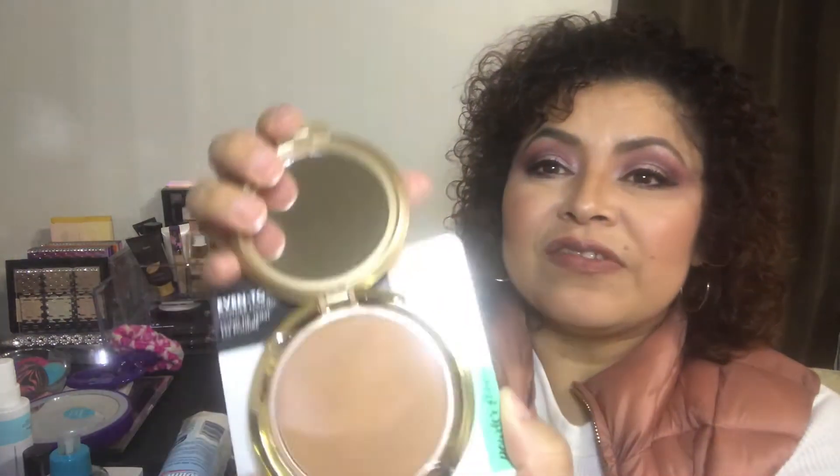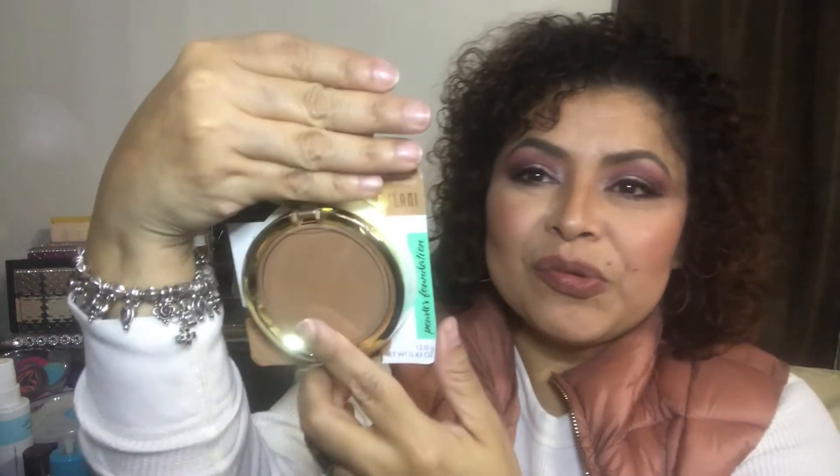The next item I was excited to find was this little thing — the Milani Even Touch Powder Foundation in the color Caramel. It's dark for me as a foundation, but I thought it would work nicely as a bronzer or for contouring. I like the Milani foundation formula, so I figured this color would work well for that, and I got it for 99 cents.